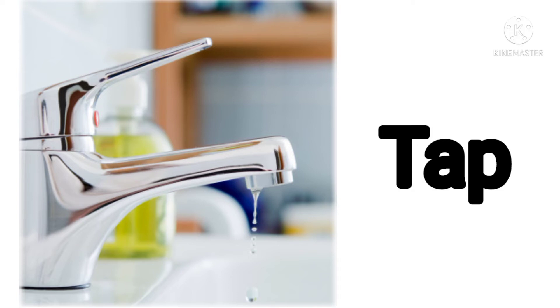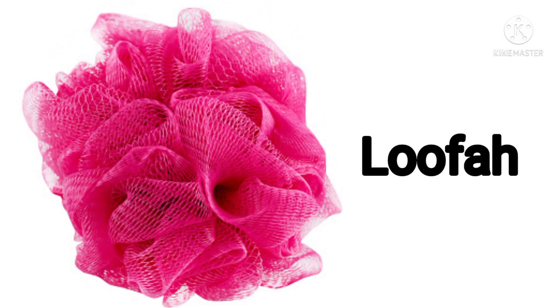Can you guess what is it? Yes — this is a tap. Excellent! Next one: this is a loofah. We use a loofah to gently scrub our body.